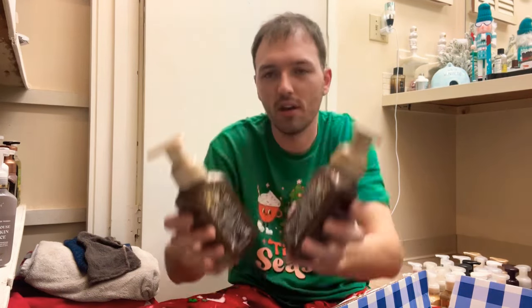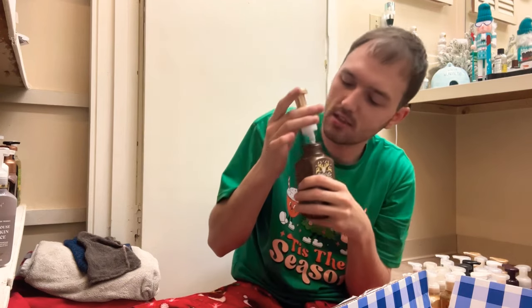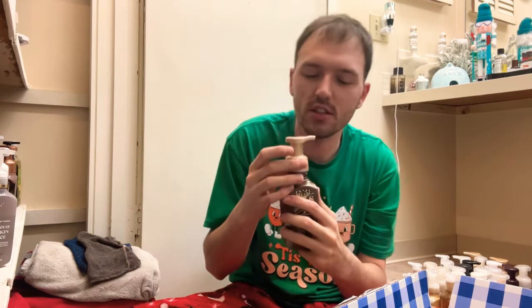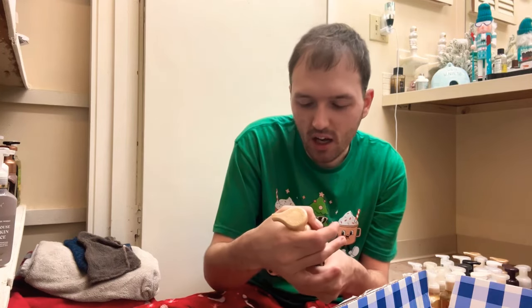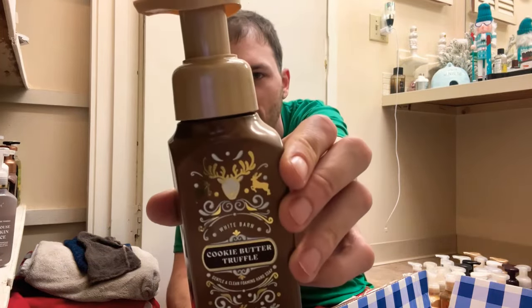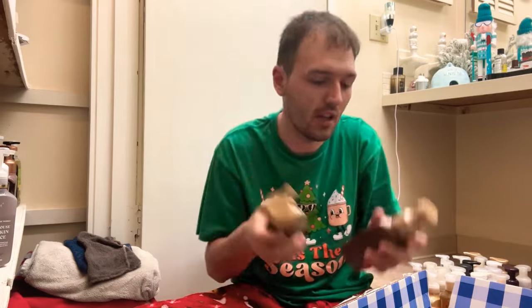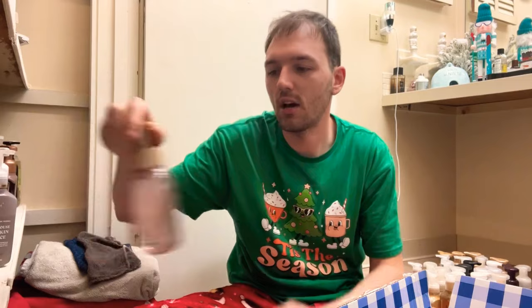One of my favorite hand soaps this year is Cookie Butter Truffle — cookie butter, whipped cream, and vanilla extract. I could have definitely gotten five or ten of these. It smells like a nice fragrant cookie butter — you get that whipped cream and vanilla. It's sweet but not too sweet, and I love the little stag reindeer. We have two of those, keeping both.